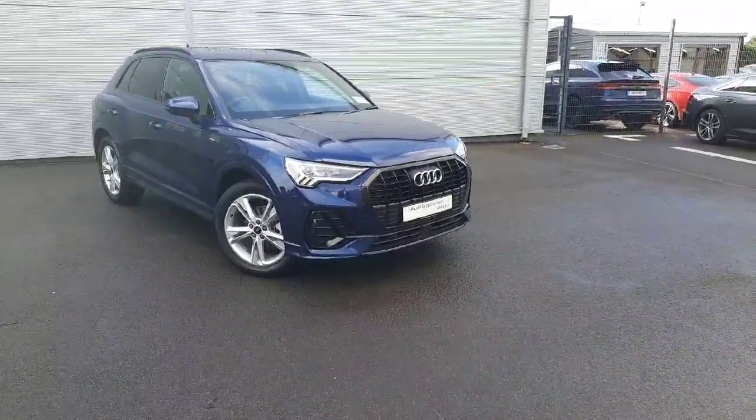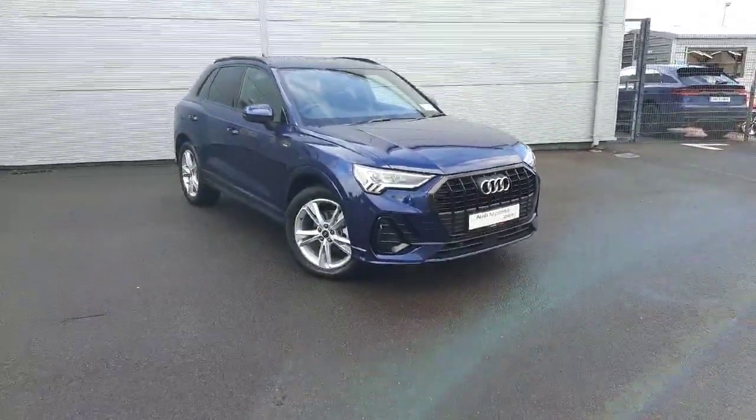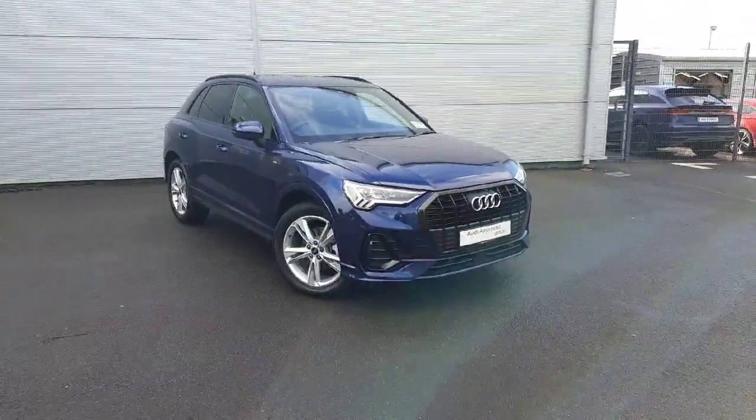If you would like any more information on this car or to arrange a test drive, please give us a call at 041-213-6200. Thank you very much for watching — bye bye!